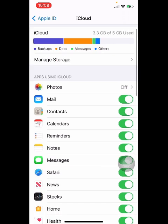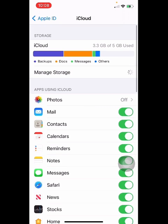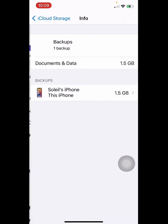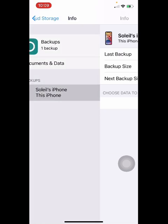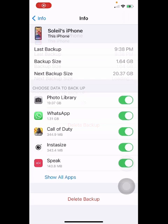So what are we gonna do? We just have to go to Manage Storage and click on Backups, then select your iPhone. It's just gonna take a moment.